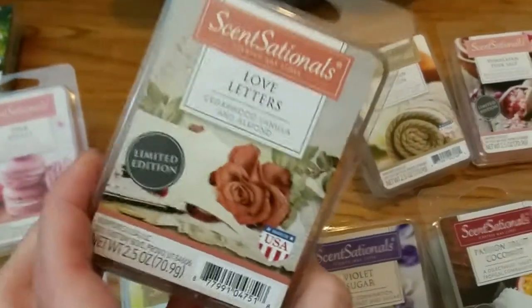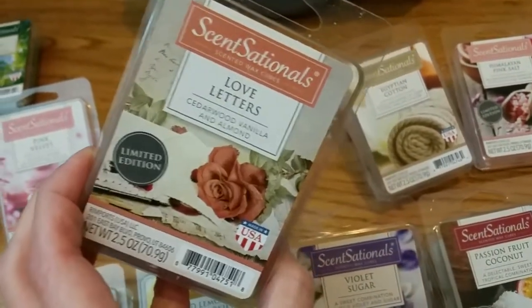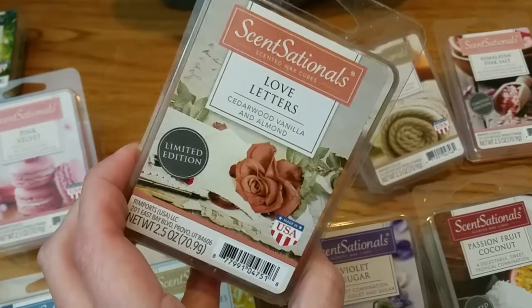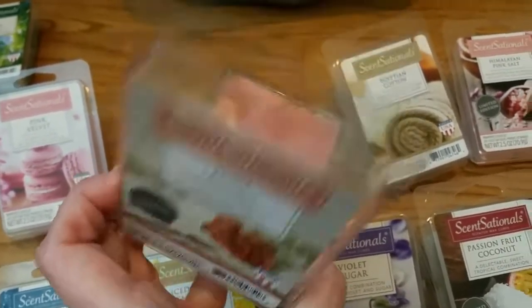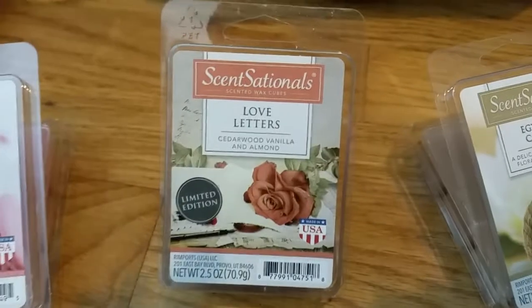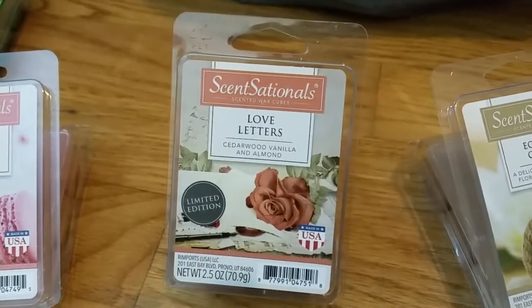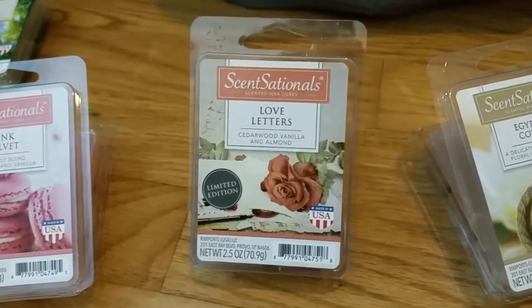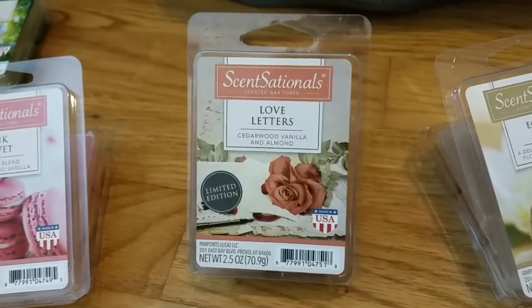This is not a dupe for any other Sensational scents that I know of — I haven't smelled anything else like it. Now that I see the scent notes, I can see the vanilla, I do smell that; the almond, I do; and the cedarwood — maybe I do detect a smidgen of cedar. It's kind of a perfumey vanilla-type almond scent. It's very nice; however, the throw is very bad — maybe a 1.5 or 2 out of 5. It would do well in a very small room, a small bedroom or a bathroom.